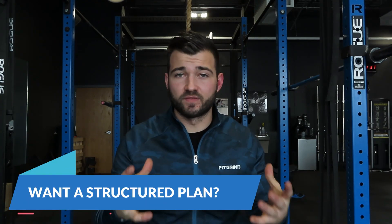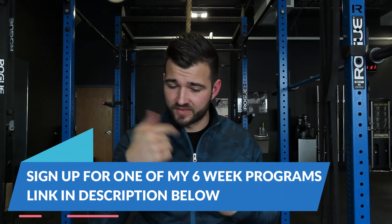If you struggle with plans and you're looking for a specific plan, I have full workout programs — I'll leave a link in the description below so you can check those out.